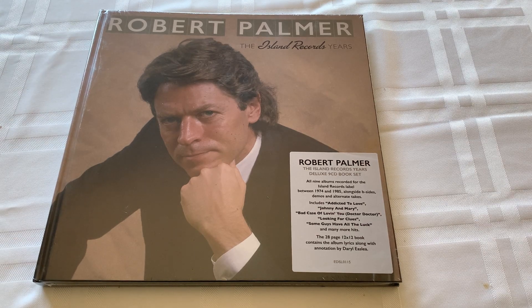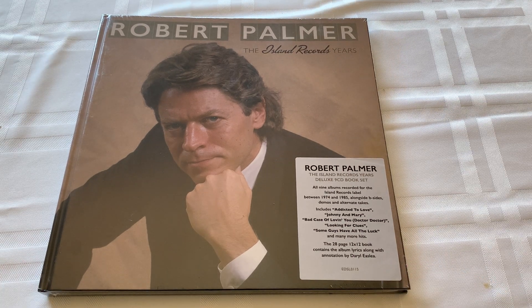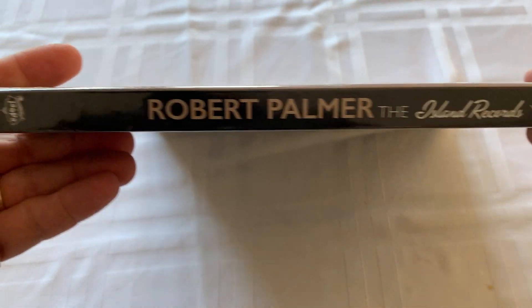Hey Rock Solid people, it's Pat and we are about to take a look at Robert Palmer the Island Records Years box set. This was the most recent GoFundMe that we did, so thank you to everyone who funded this. The winner was Chris McIntosh and I'm gonna do these videos, I'm gonna input all these CDs into my iTunes, and then I'm gonna send this beauty to Chris. But we couldn't do these if you guys didn't participate, so thank you.